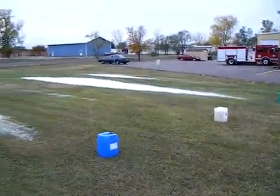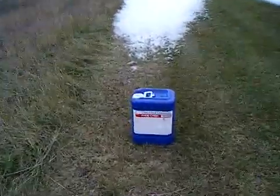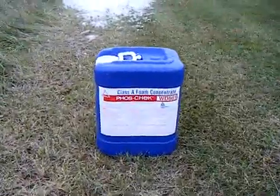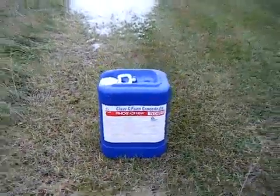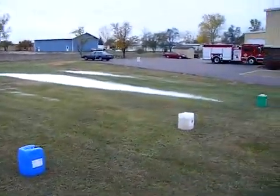And as you can see pretty clearly, the Foscheck class A foam WD881 is without a doubt holding up the best, probably followed closely by the ChemGuard Extreme.